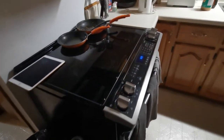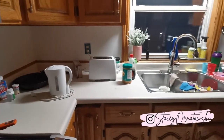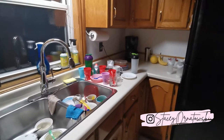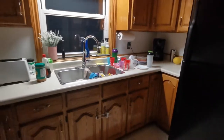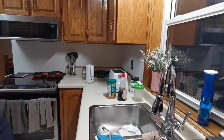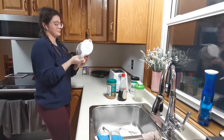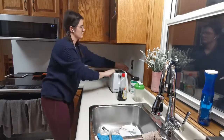Hey everybody, welcome to my first after dark clean with me. This is a type of video I'm going to be making — it's after dark, the kids are in bed, I'm just in my lounging clothes, nothing fancy. We're going to tidy up the house and get it ready for the next day. There is nothing better than starting the day with a fully cleaned kitchen and the coffee pot ready to go.